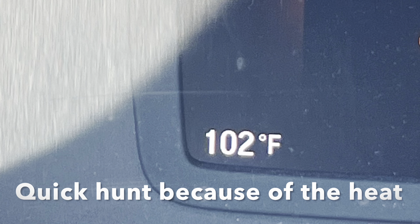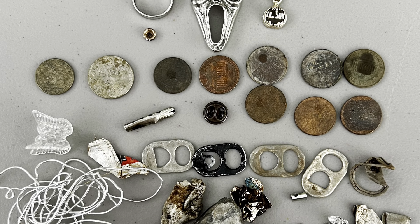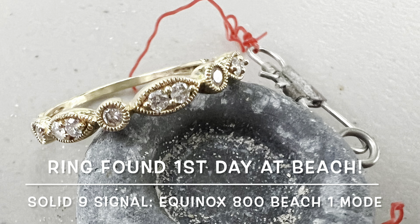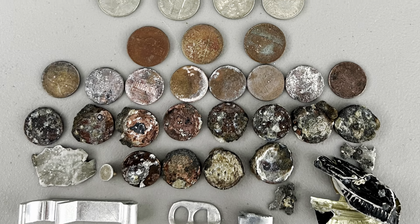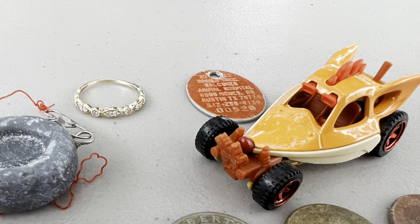Hi everyone. I had to wrap that hunt up a little early because of the heat that we're having in Texas right now. Here's the finds from three school hunts. I found some pendants and a ring and some change. Not much trash at all. I did have a beach hunt in Corpus Christi at the end of May, and I found my first ring my first night out at the beach. It had no markings but it does test for 10k, and the diamond tester says those are real as well. I got lucky and I'm pretty happy about it. Here's all my finds: a lot of crusty change, a fishing weight, a toy car, and a rabies dog tag — in addition to that ring that I'm so glad I found. Thanks for watching everyone.